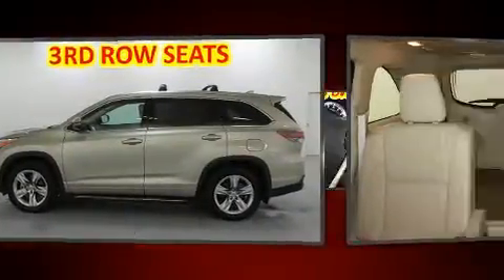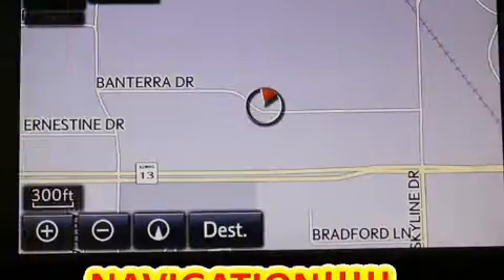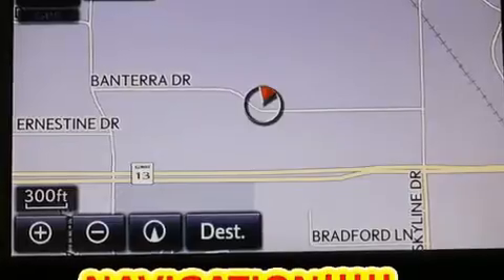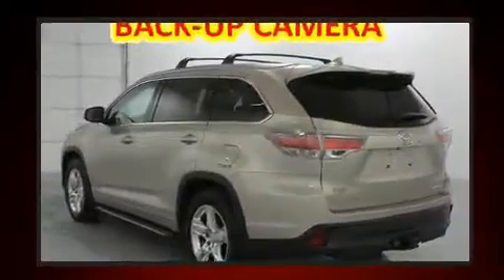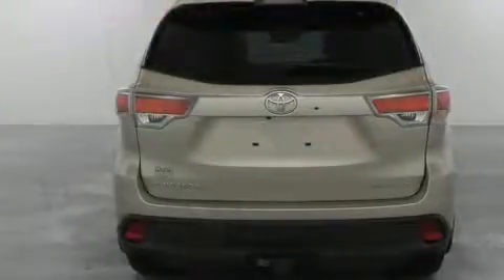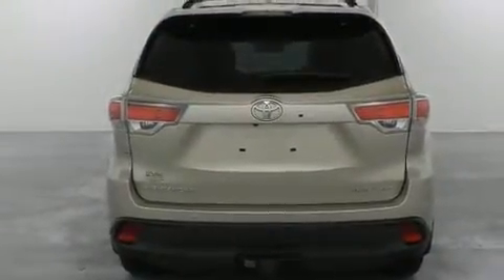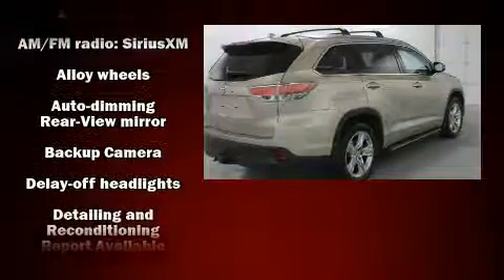It's equipped with tons of terrific amenities but it won't break your budget, like all-wheel drive, front and rear reading lights, one-touch window functionality, an outside temperature display, remote keyless entry, rear wipers, power windows, and third-row seats that expand the maximum passenger capacity to eight. Audio features include a CD player with MP3 capability, steering wheel mounted audio controls, and six speakers providing excellent sound throughout the cabin.